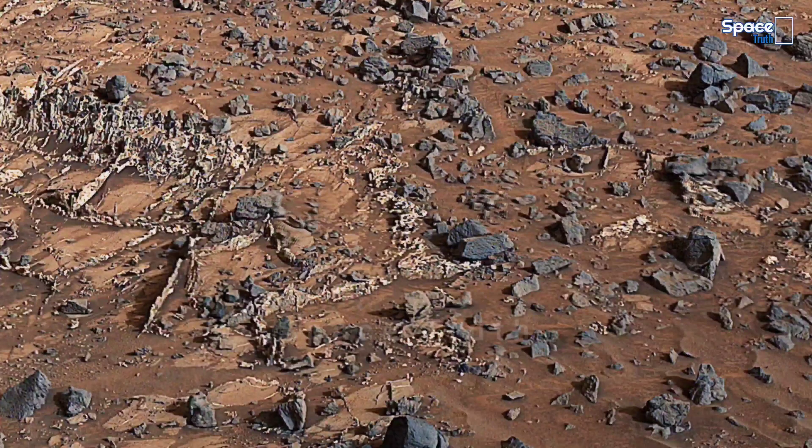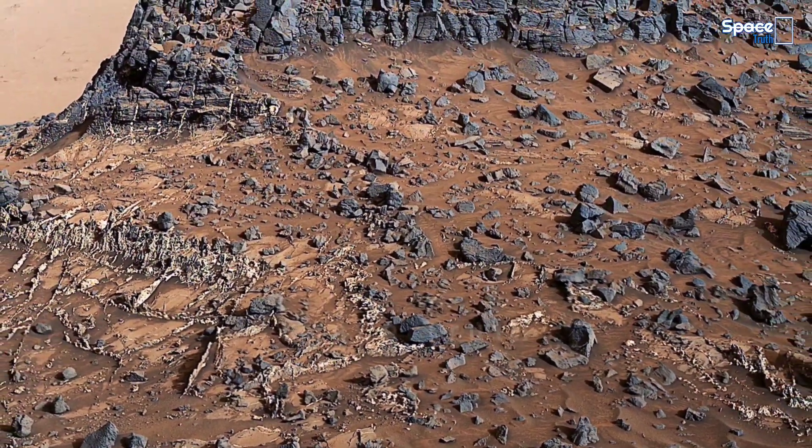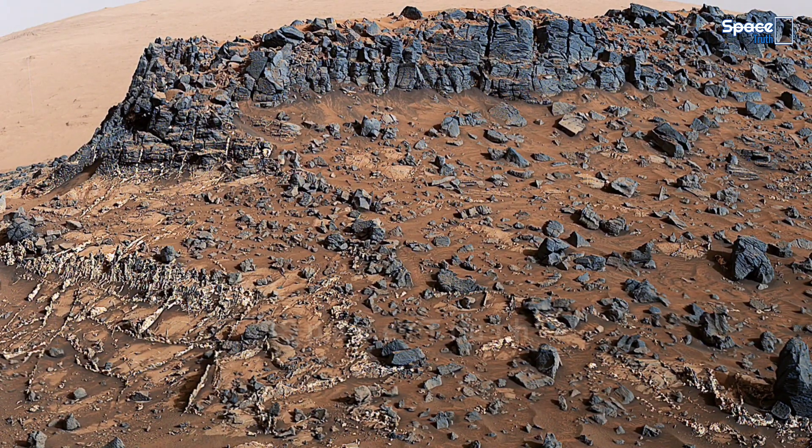This wide-angle stunning view was made up of several ultra-high-resolution images acquired by the onboard MarsCam instrument on Sol 938 of the mission.